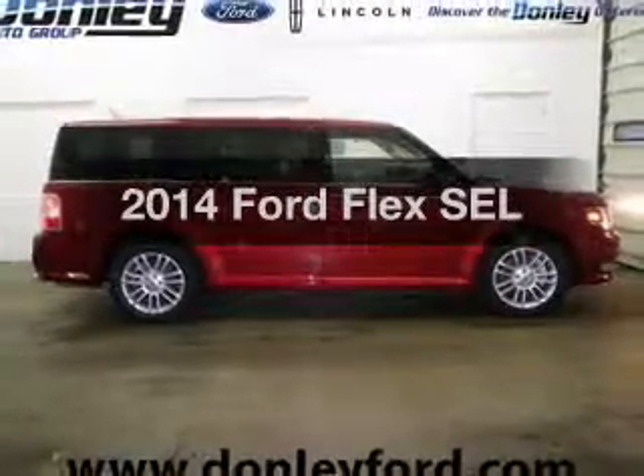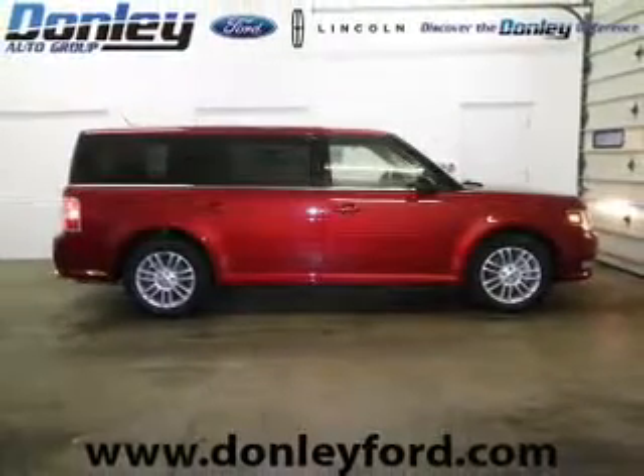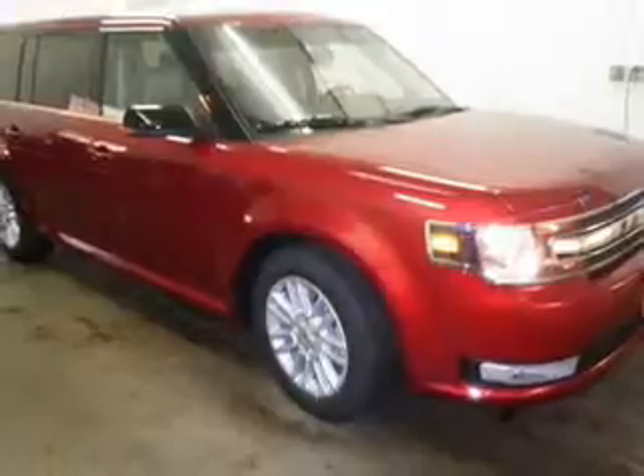Check out this 2014 Ford Flex. Everything you need under one roof with this great vehicle.